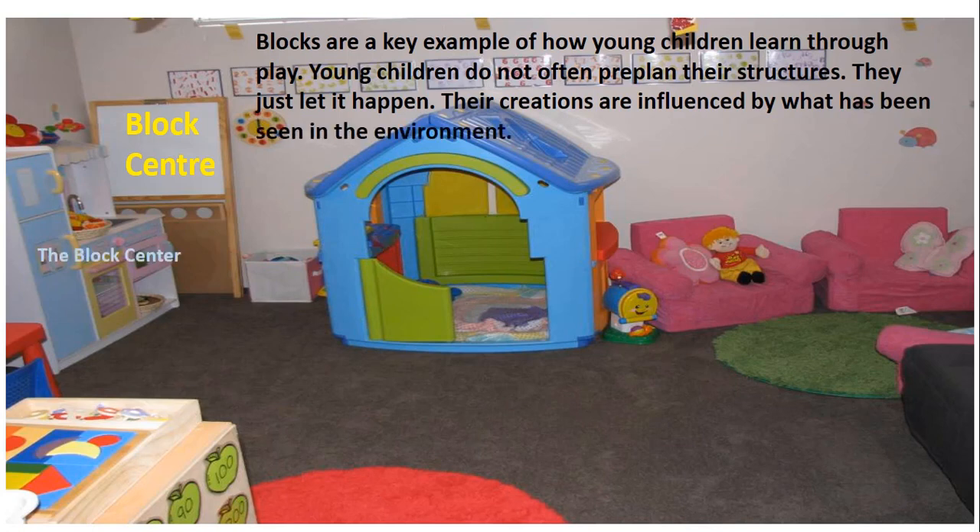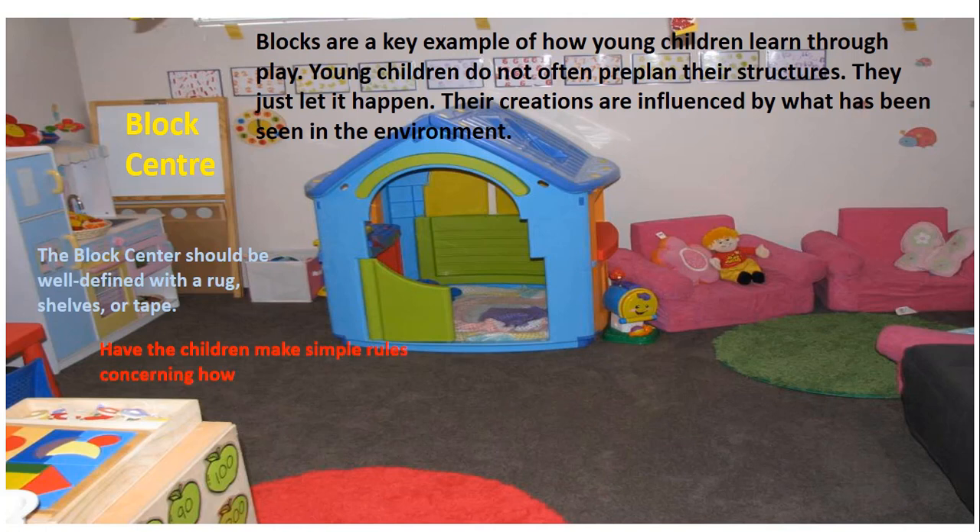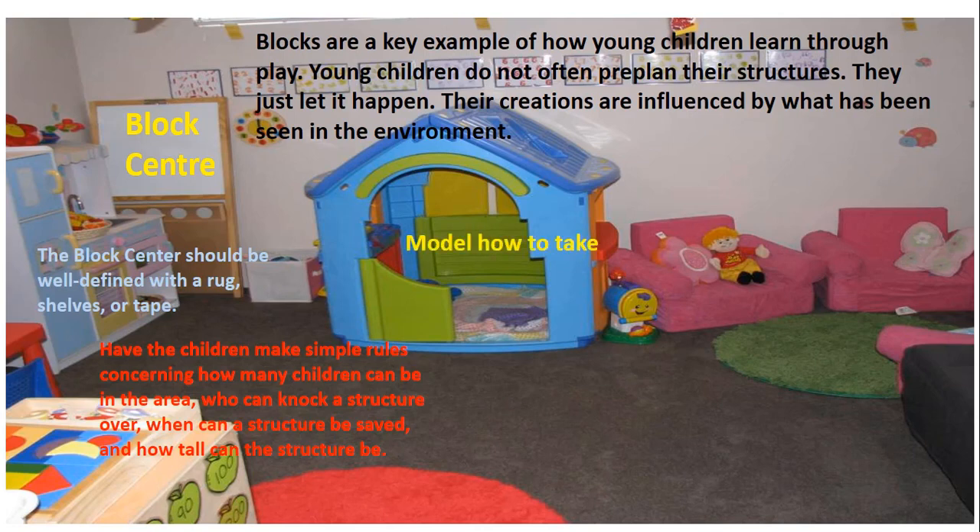The block center should be well defined with a rug, shelves or tapes. Before establishing a block center, one should keep in mind to have the children make simple rules concerning how many children can be in the area, who can knock a structure over, when can a structure be saved, and how tall can the structure be. There should also be proper modeling by elder people on how to take blocks off the shelf one at a time.